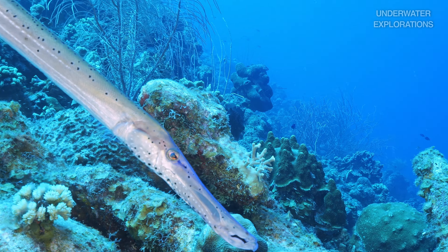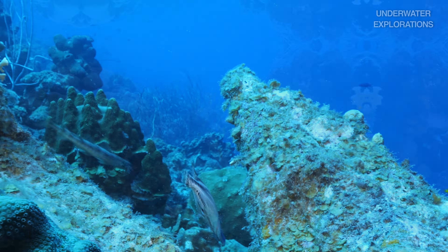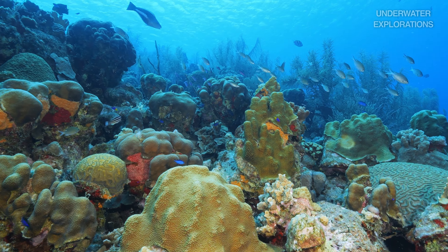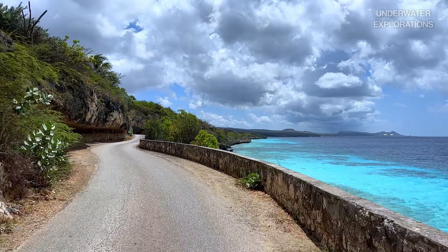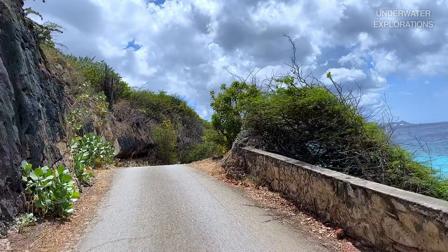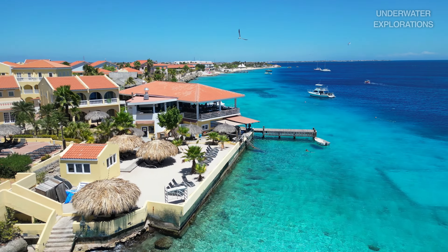Bonaire is home to more than 300 species of fish and 60 different varieties of corals, making the island and 1000 Steps one of the best shore dives in the world. Anywhere you look, you'll be in awe at the abundant beauty of what I call a perfect coral reef, nested in the calm tropical waters of the Caribbean.